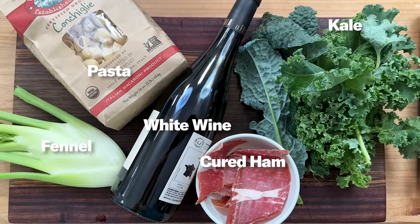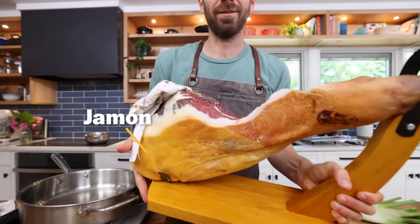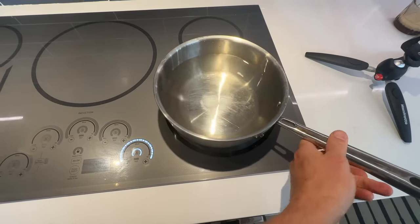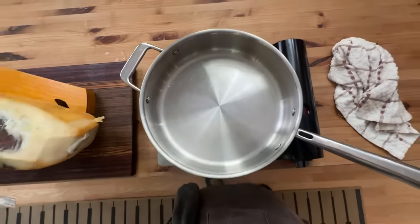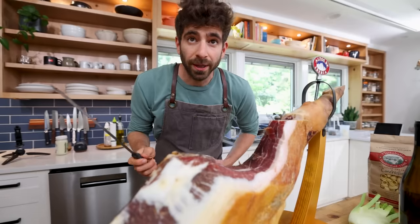Up next, I am making pasta because pasta is simple, which is why it is the best weeknight dinner. And this one is inspired by a very special guest — the jamon! I've kind of made a dent in it. But before I carve this up, I'll preheat some water for blanching the kale and boiling the pasta. And I'll get this wide sauté pan with a high lip — my favorite for making pasta — heating up on a medium heat.